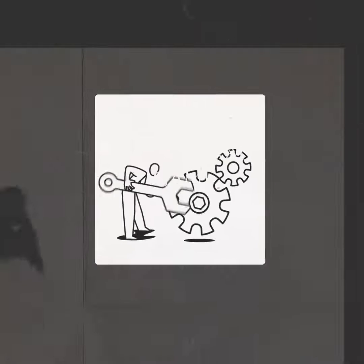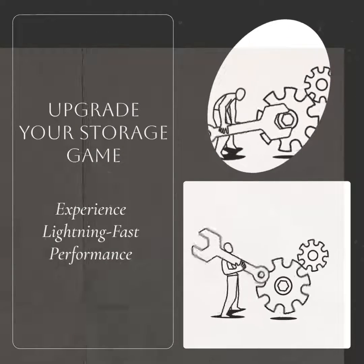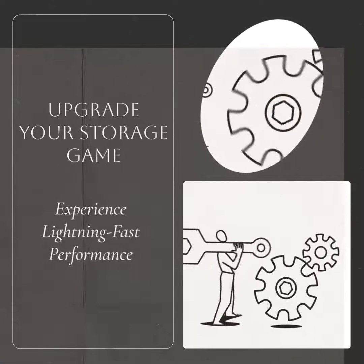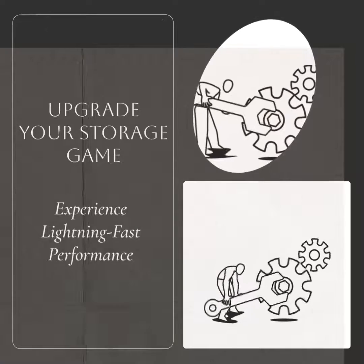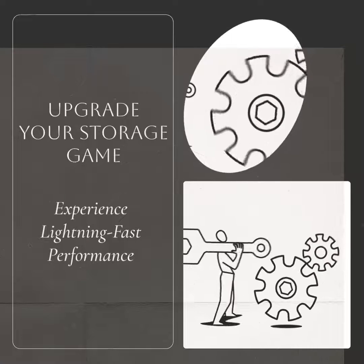Ready to upgrade your storage game? Experience the lightning-fast performance of NVMe SSDs. Say goodbye to slow loading times and hello to instant responsiveness. NVMe SSDs are the future of storage, and they're here to revolutionize your computing experience.